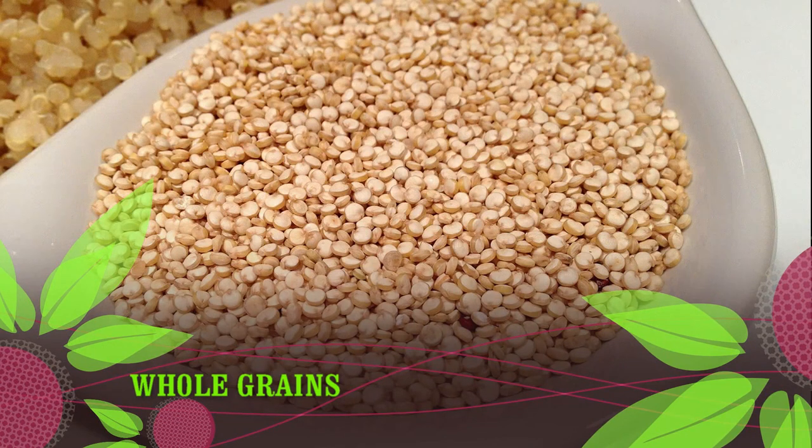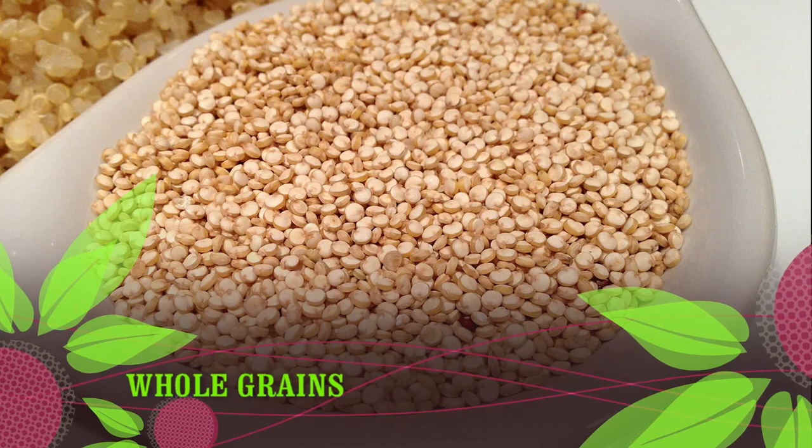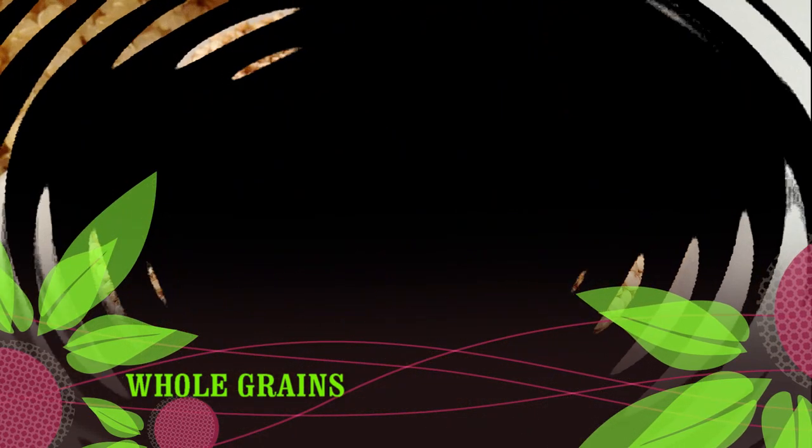For example, oats are often processed in facilities that also process wheat, which can lead to cross-contamination. For this reason, you should confirm that the oats you purchase are certified gluten-free.